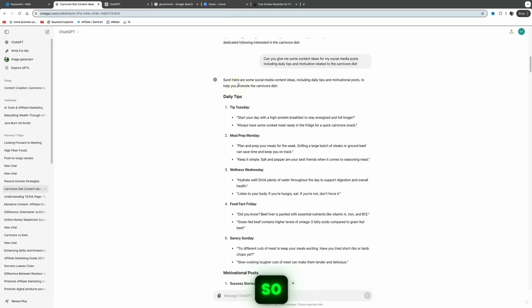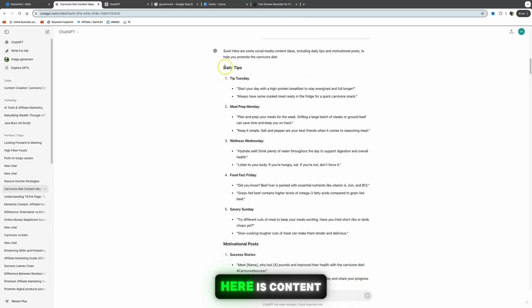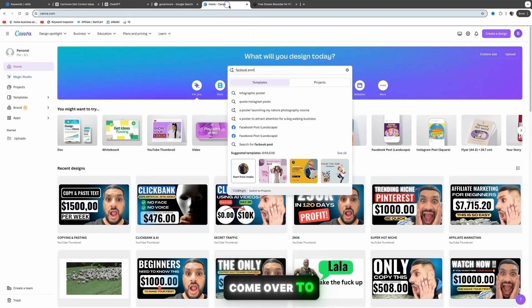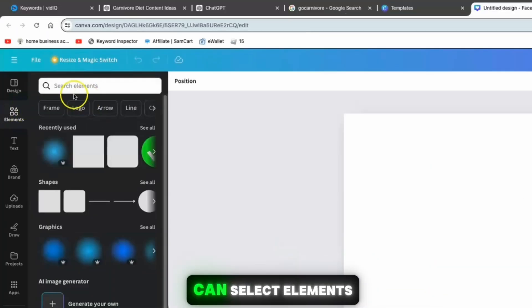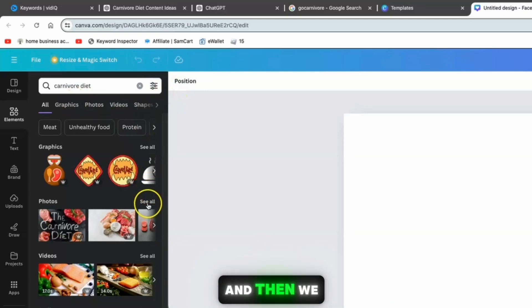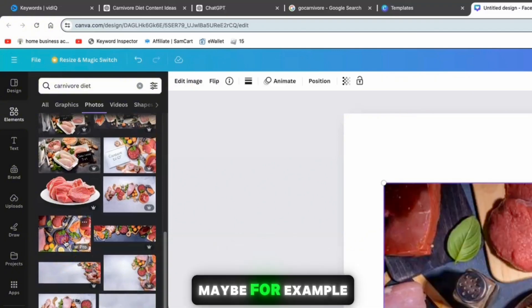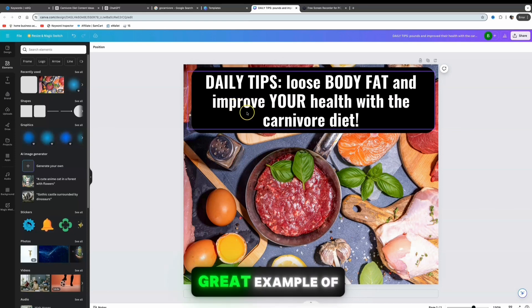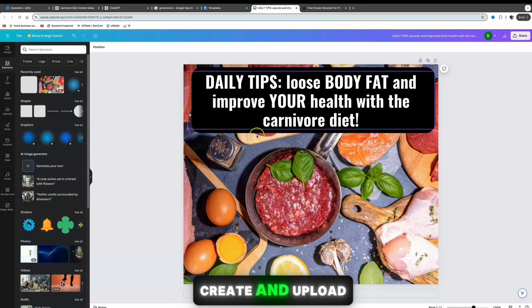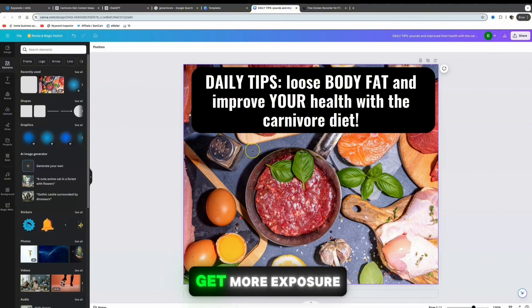I asked ChatGPT: 'Can you give me some content ideas for my social media posts including daily tips and motivation related to the carnivore diet?' It provided social media content ideas including tips and motivational posts. For example, here's content related to daily tips. All you need to do is go to Canva.com, search for 'Facebook post,' click 'Create blank Facebook post,' select elements, search for 'carnivore diet,' see all photos, and select an engaging one to build your post.